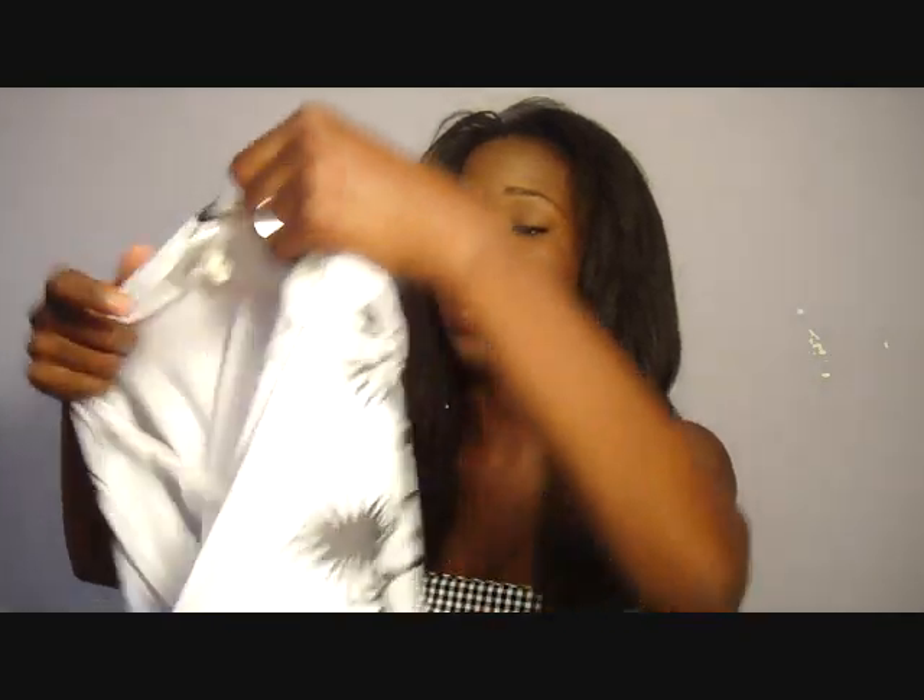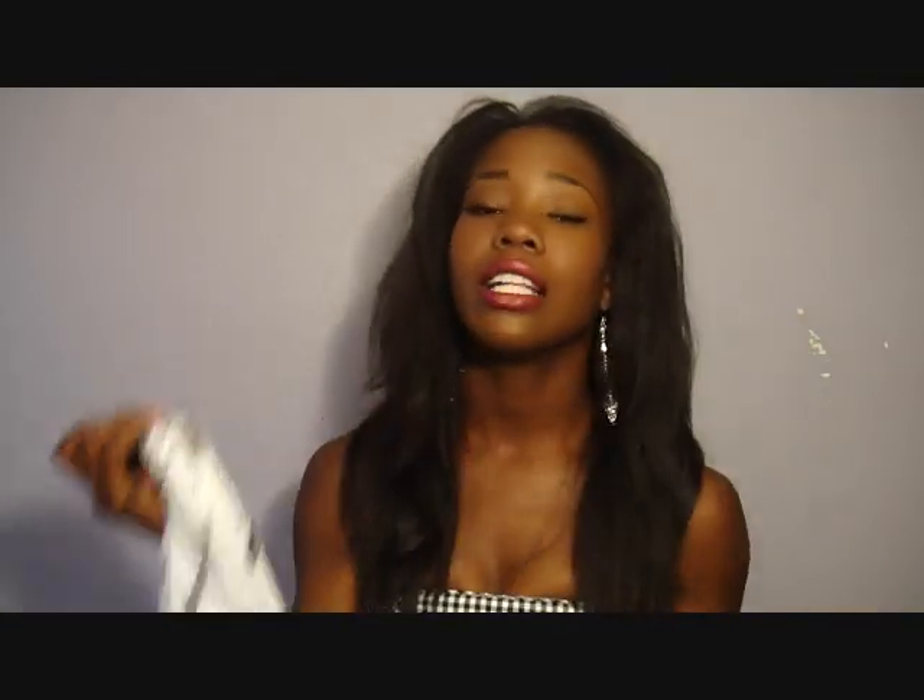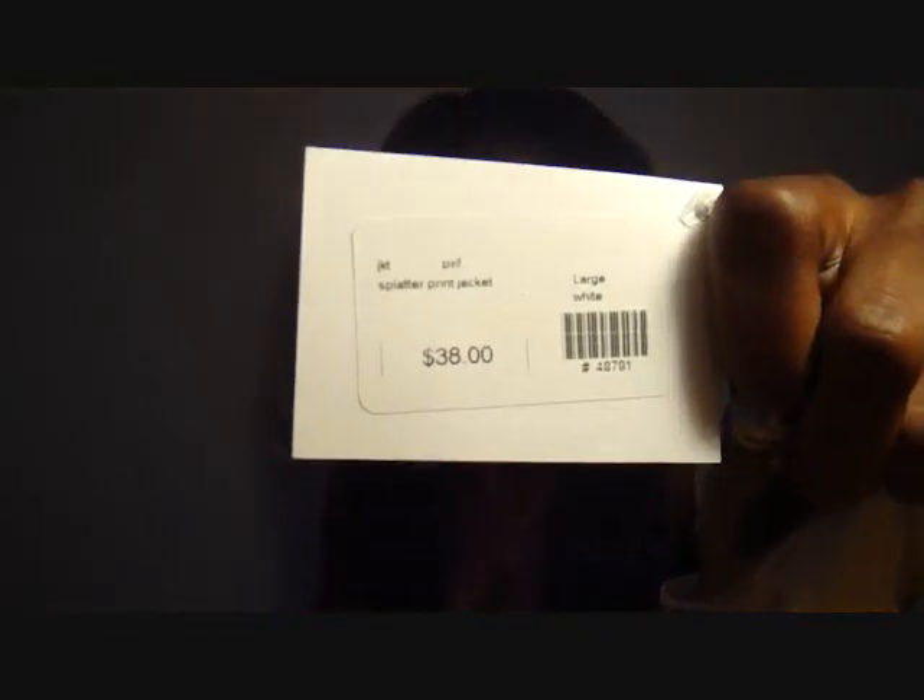I could probably also wear it as a dress, just put a belt around it to cinch it up. Next is this really cute cardigan — it's a large but it fits really well. I'd probably wear it with a little black camisole and some cute shorts, maybe some wedge heels or gladiators. It's really really pretty and I love the sleeve detail and how it drapes. It was $38 and it is so soft.